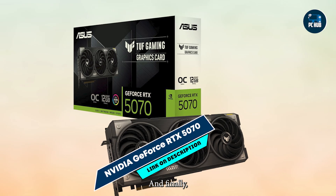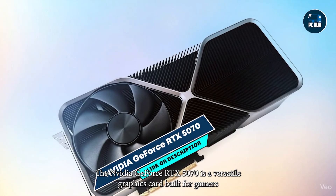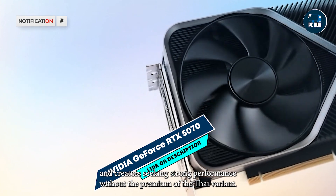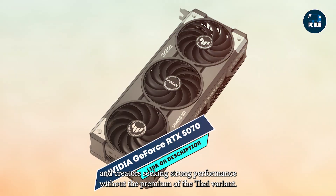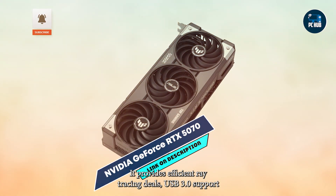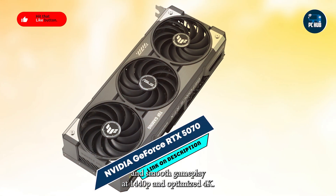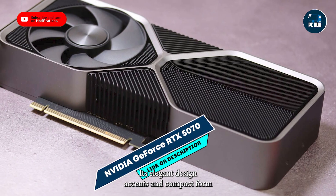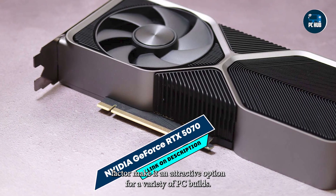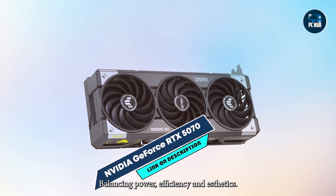And finally, at number 5, we have the NVIDIA GeForce RTX 5070. The NVIDIA GeForce RTX 5070 is a versatile graphics card built for gamers and creators seeking strong performance without the premium of the Ti variant. Leveraging Ada Lovelace architecture, it provides efficient ray tracing, DLSS 3.0 support, and smooth gameplay at 1440p and optimized 4K. Its elegant design, RGB accents, and compact form factor make it an attractive option for a variety of PC builds, balancing power, efficiency, and aesthetics.